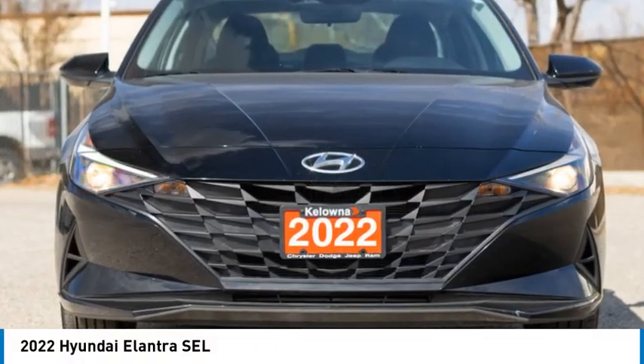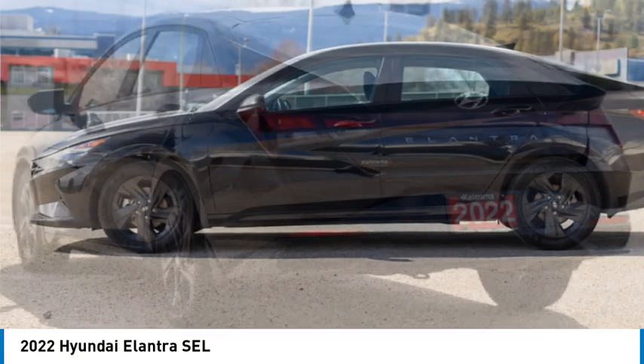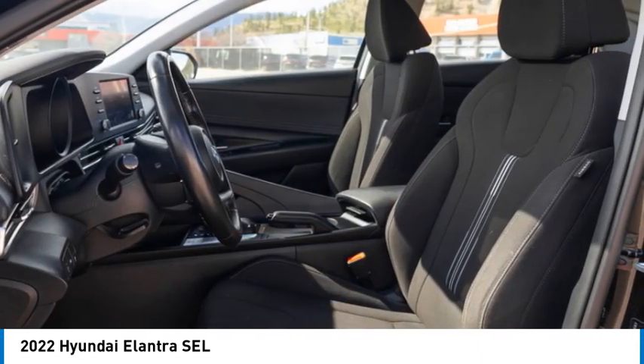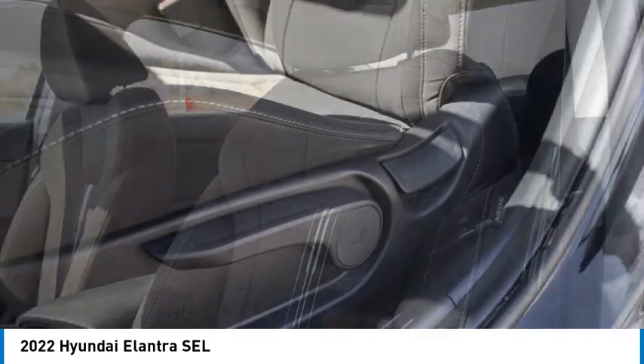Stop by and take a look at the 2022 Elantra. The Elantra boasts the most interior room in its class and gets an exceptional 35 miles per gallon. With its luxurious standard features, the Elantra is an easy choice.